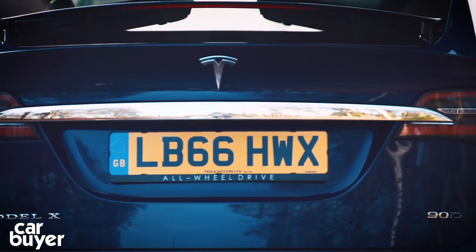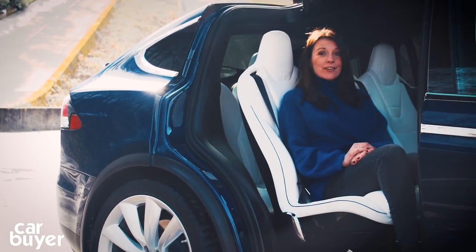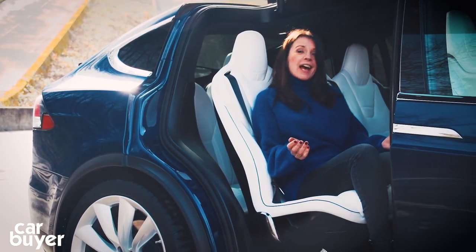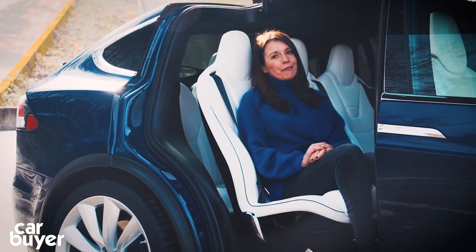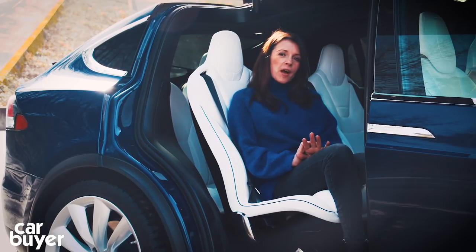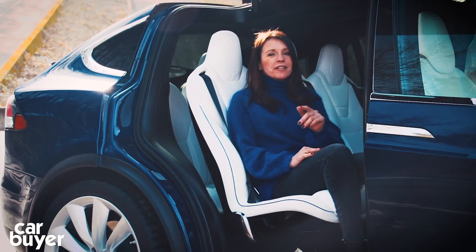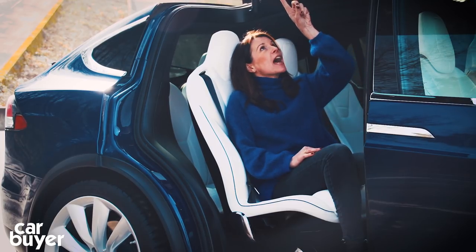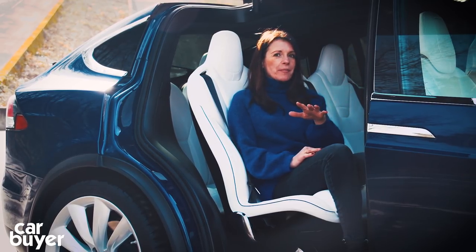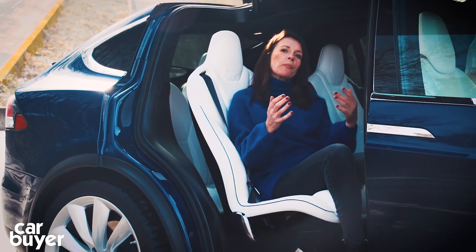Let's turn to practicality and start with those doors. Of course, they're showstoppers and kids in particular will love them. Turning up at the school gates in this goes down very well. But they're also incredibly clever and very practical. They're fitted with a series of sensors and they're double hinged, hence the Falcon Wing name. It basically means that they work out the best angle to open at.